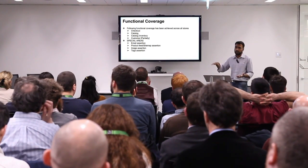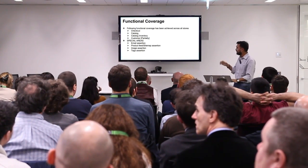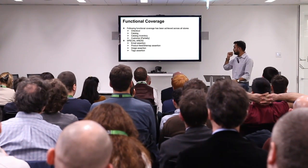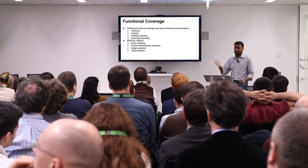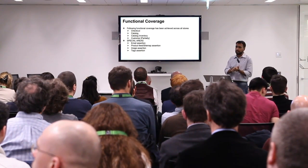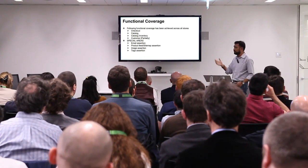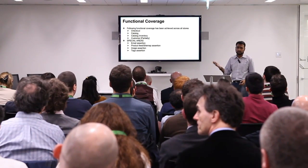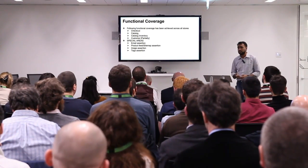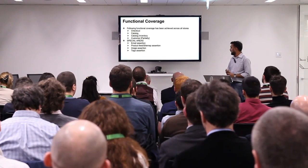The rest of our coverage includes catalog and catalog inventory. We're still working on the customer section — address books, addition and deletion of those test cases. We also have email assertion coverage: once an order is placed, we assert that order confirmation emails are sent and that they contain the right data, and that the customer sees the right data after making orders. For product feed, we had a challenge with broken URLs, so we have headless browser tests that enter all URLs from the product feed and make sure there are no 404 errors.